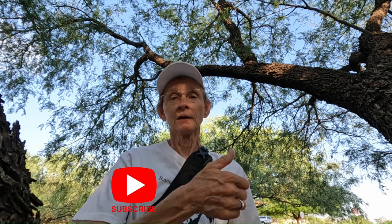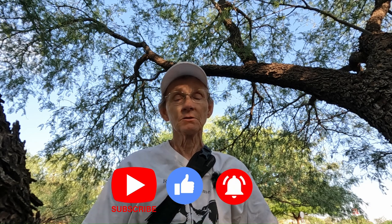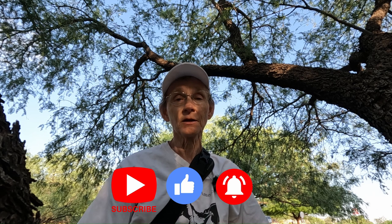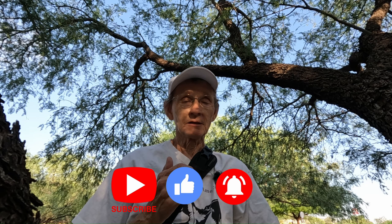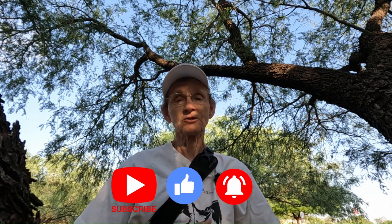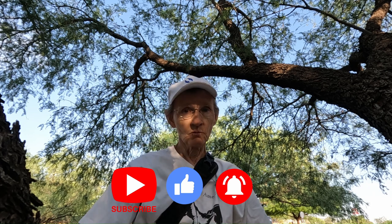Well, thanks for hanging out with me for a few minutes today. I know you could be anywhere, but you've chosen to hang out with me and I appreciate that. If you haven't already done so, please subscribe to the channel, give this video a thumbs up, and hit that bell so you'll be notified of all future videos. I hope that you can find something in your area that's close to your house that gives you a chance to get out into nature, whether it's a path, a multi-use path, a park, or a nature trail. Thanks a bunch and we'll see you next time.